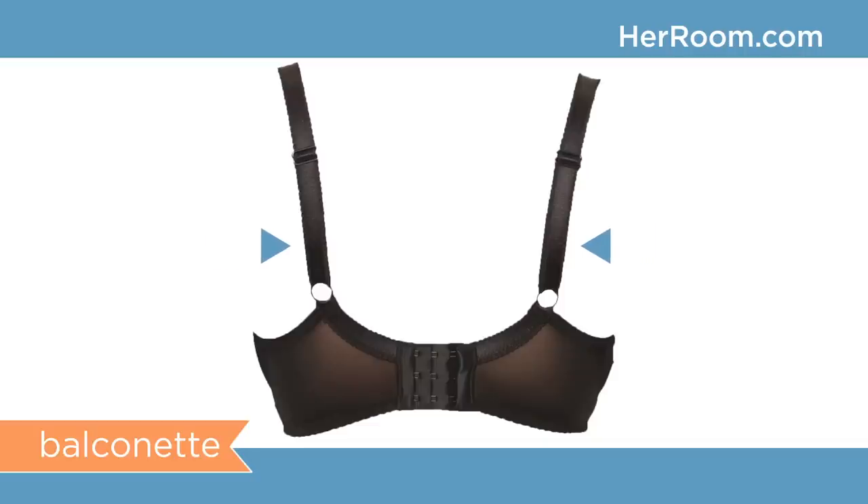Women with sloping shoulders can wear a balconet or other wide-set strap bras as long as the straps are kicked in. See how close the straps come together and back on this balconet bra — this is what I mean by kicked in. Having the straps angled instead of coming straight down does a great job of keeping bra straps on your shoulders. Bras with a leotard back design, also called a U-back, can also help keep straps on your shoulders.